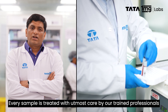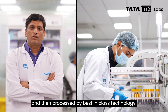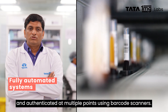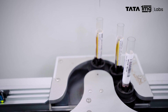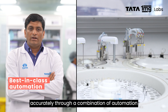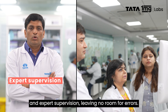Every sample is treated with utmost care by our trained professionals and then processed by best-in-class technology. The samples are fed onto the track, processed, and authenticated at multiple points using barcode scanners. The smart system ensures that each sample is processed accurately through a combination of automation and expert supervision, leaving no room for errors.